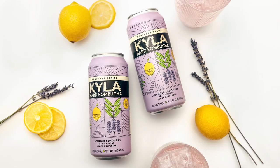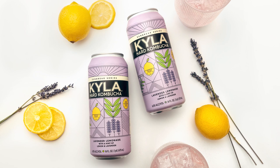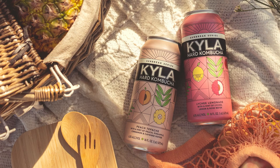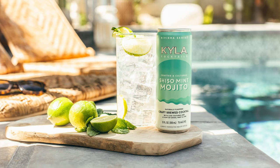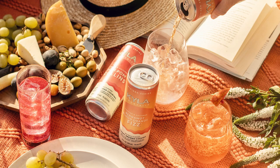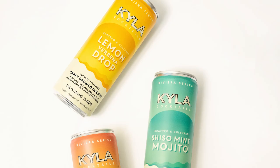Kyla is one of the founding brands of the premium hard kombucha category, and an innovator in better-for-you beverages and the ready-to-drink space. Based in Oregon and leveraging deep brewing experience, Kyla's award-winning products offer a buzz with benefits with its refreshing hard kombuchas, as well as its new line of craft-brewed probiotic cocktails.